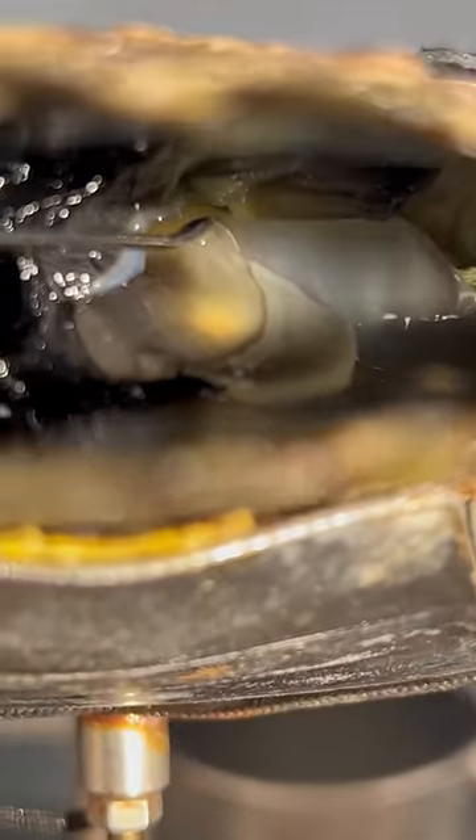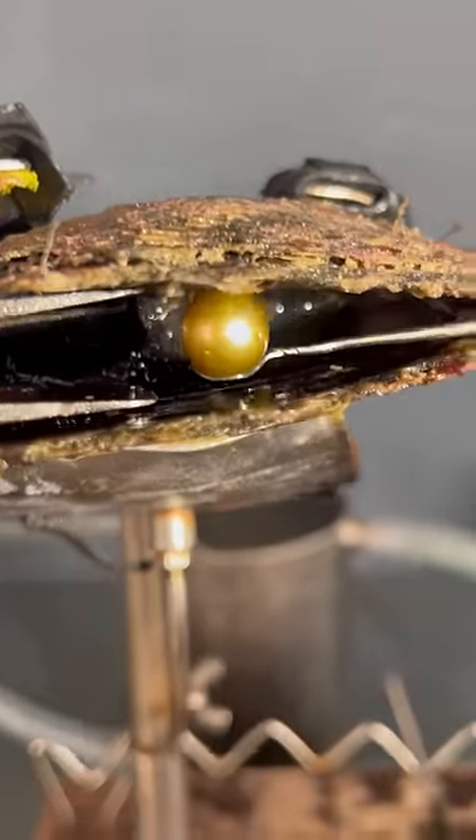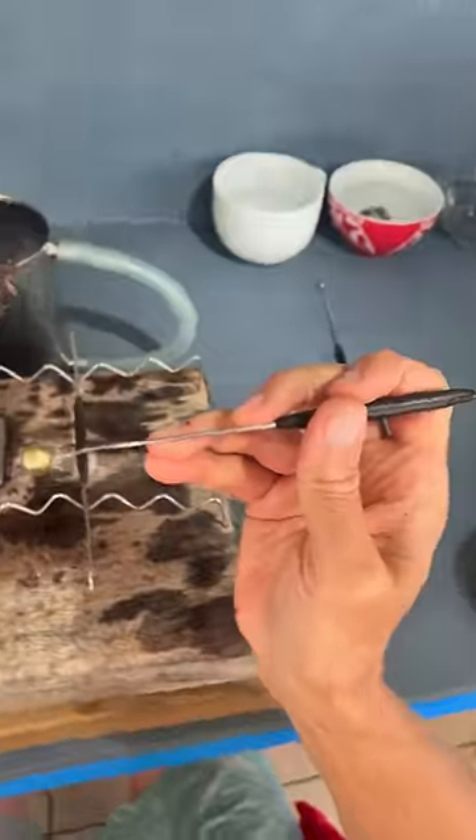South Sea pearls, however, come from Australia. And what's special about them is they're actually golden in color, just like this one. South Sea pearls are actually more expensive than Tahitian pearls — they're actually the most expensive pearls in the world. So it's pretty special when we do get golden pearls like this one.